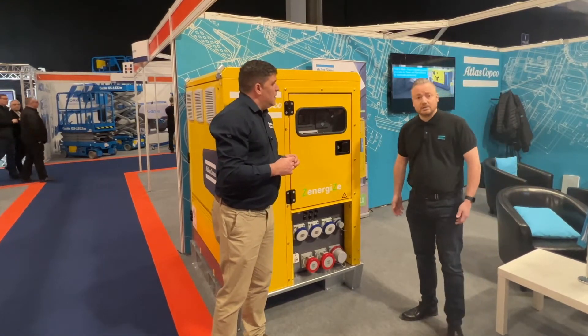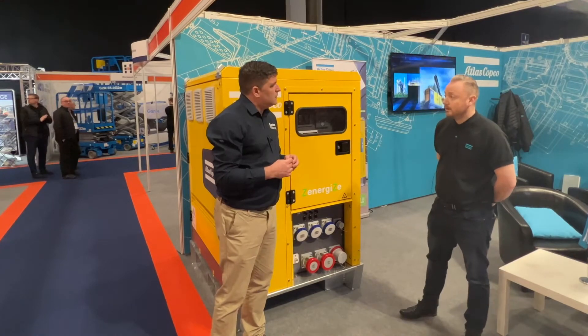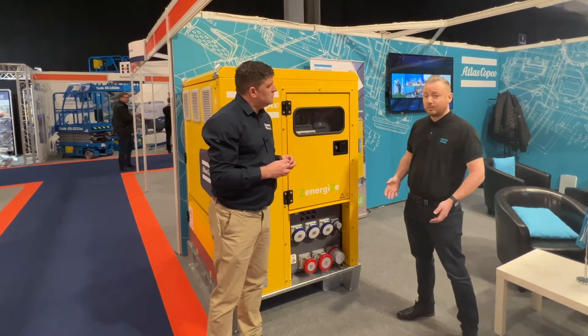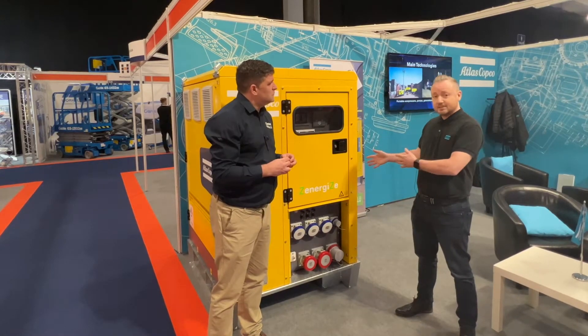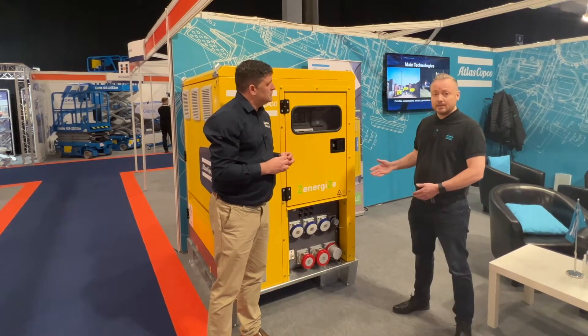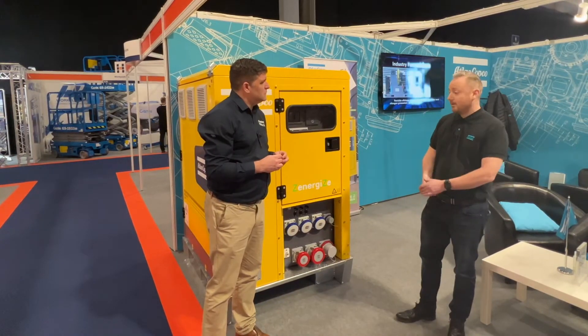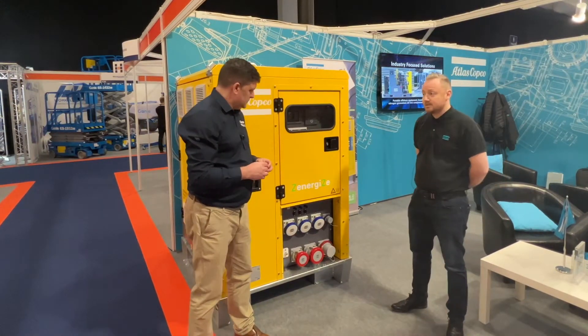Energy storage is a massive thing for Atlas Copco and we'll be investing heavily into it in the coming years, so watch this space — there are going to be more brothers and sisters to this product coming. We also do a ZBC range which goes up to 500 kilowatt, and the world's our oyster when it comes to this. This is the future.